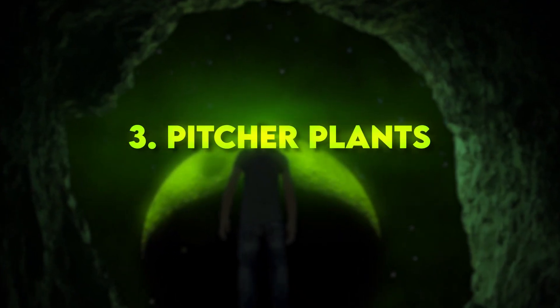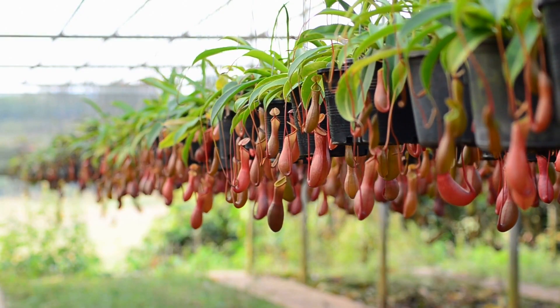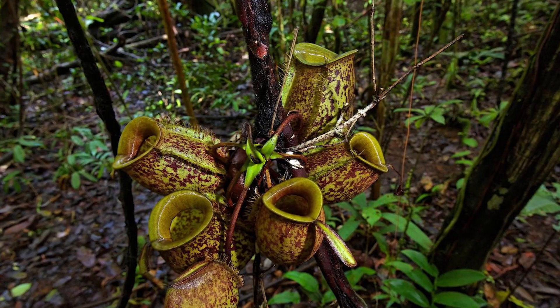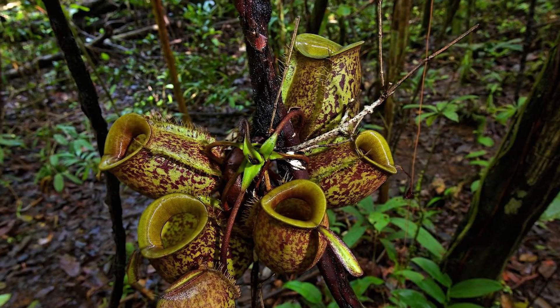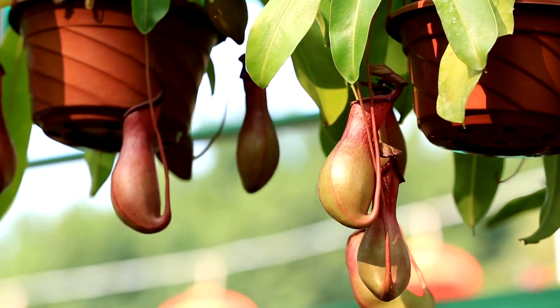Number 3: Pitcher plants. Several species of pitcher plants have strange, otherworldly shapes. These carnivorous plants have specialized leaves that form pitfall traps filled with digestive fluids to catch and dissolve insects.